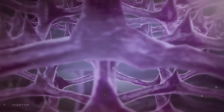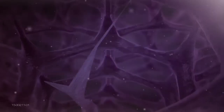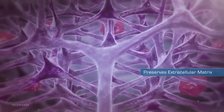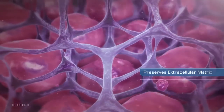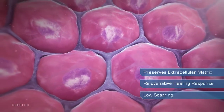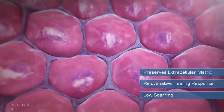The combination of a fast freeze and subsequent thaw destroys cellular components while preserving the extracellular matrix. This results in what has been referred to as a rejuvenative healing response due to low scarring, compared to the fibrotic reparative response that heat-based ablation technologies traditionally create.